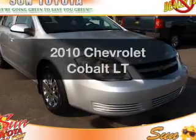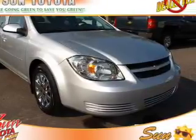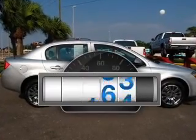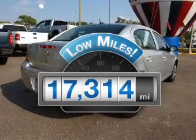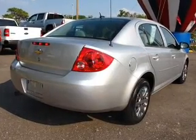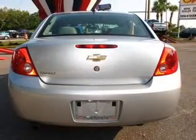Get noticed in this 2010 Chevrolet Cobalt. If you're looking for a first-rate auto, this one could be yours today. A low odometer reading makes this vehicle a great value at this price, with an efficient four-cylinder engine connected to a smooth shifting transmission.